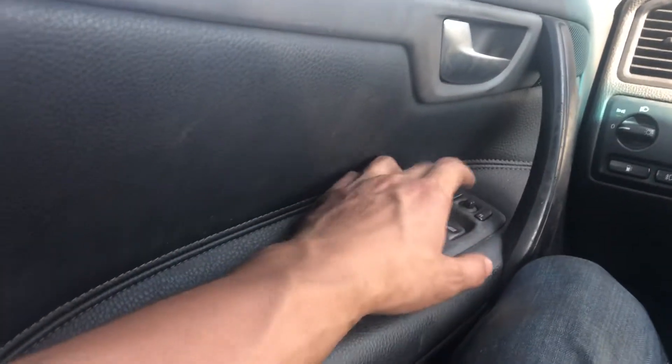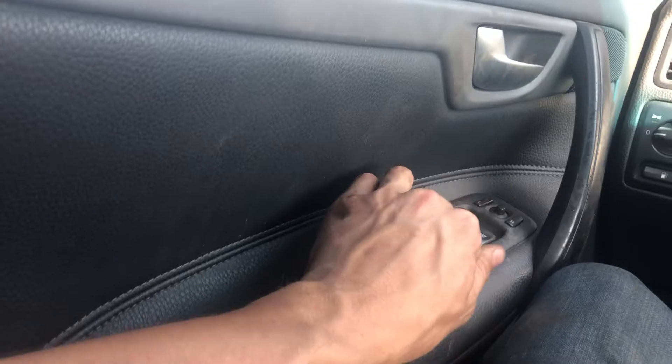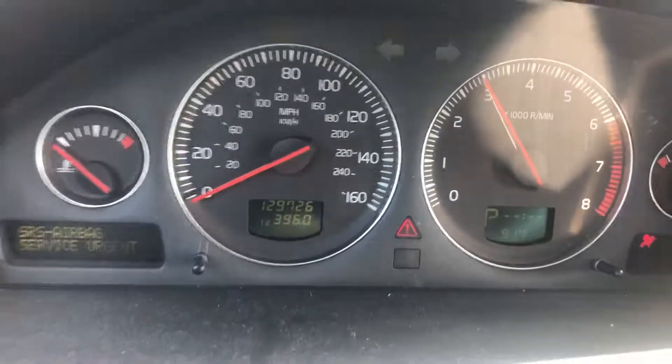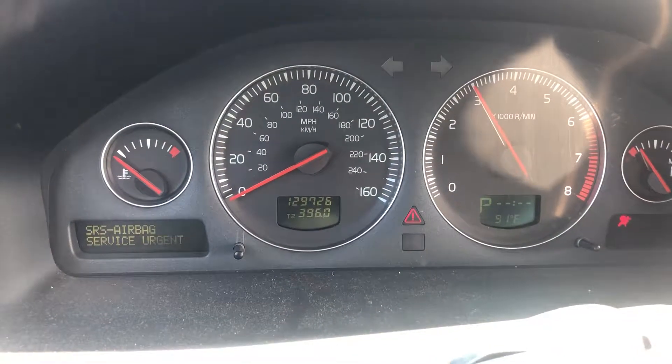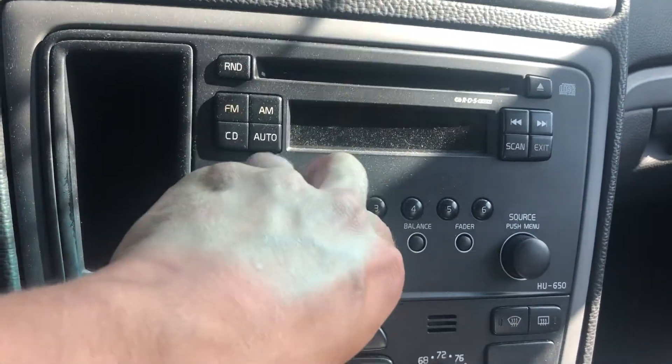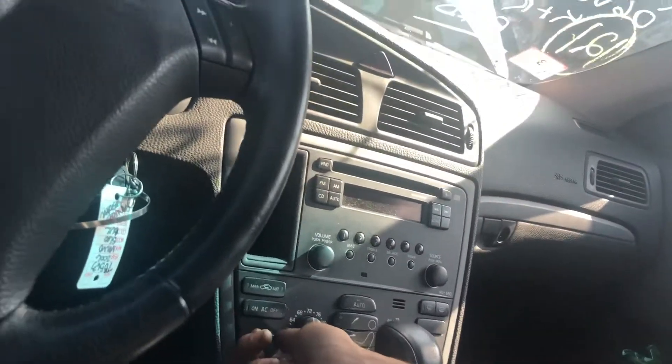Power windows — front two are good, rear two are good. It's got 129,000 miles. Radio works. Heat and AC works.